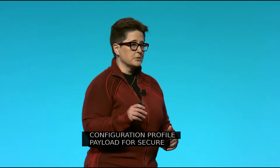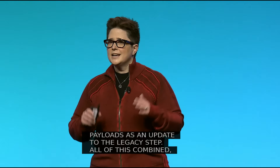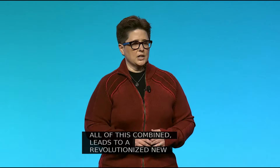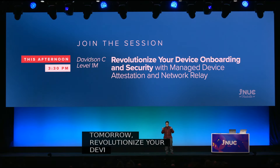We support Automated Certificate Management Environment, or ACME Certificate Payloads, as an update to the legacy SCEP. All of this combined leads to a revolutionized new onboarding workflow — you're definitely going to want to check out the breakout session later today at 3:30, 'Revolutionize Your Device Onboarding and Security.'